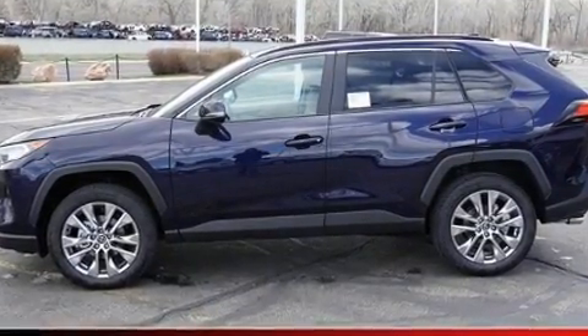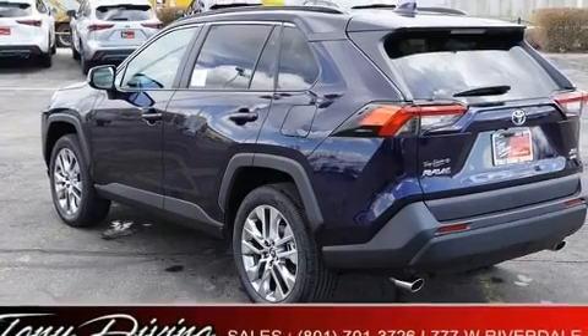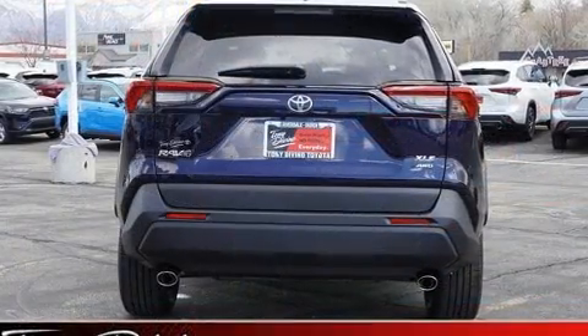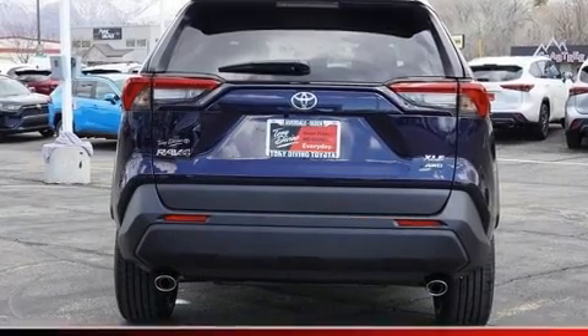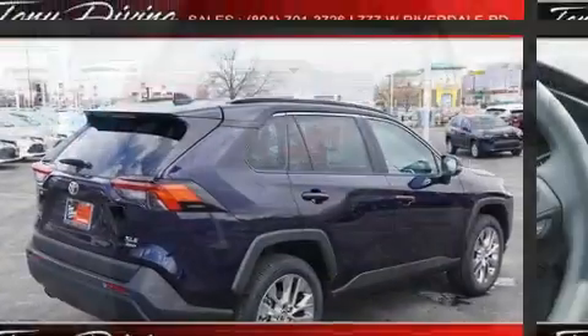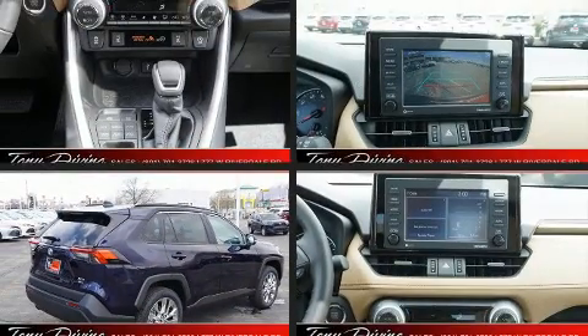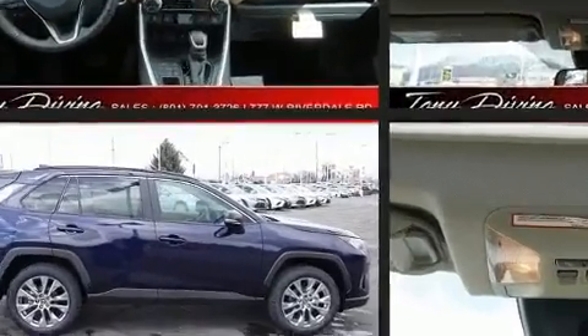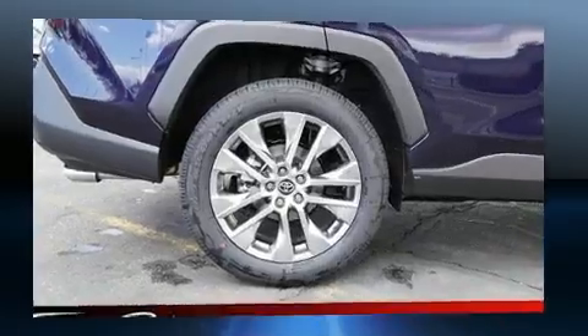It's equipped with tons of terrific amenities, but it won't break your budget, such as remote keyless entry, a trip computer, power door mirrors and heated door mirrors, rain-sensing wipers, lane departure warning, and power windows. For drivers who enjoy the natural environment, a power moonroof allows an infusion of fresh air.